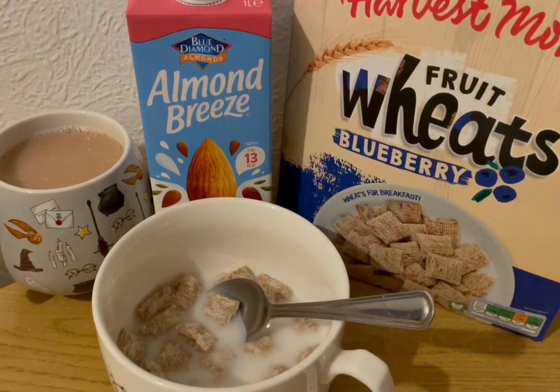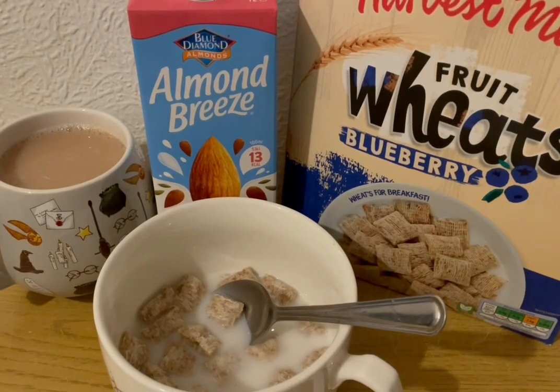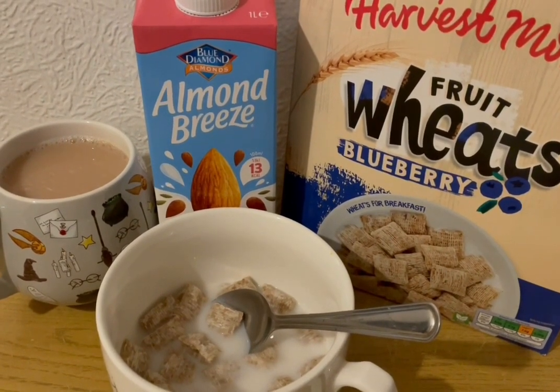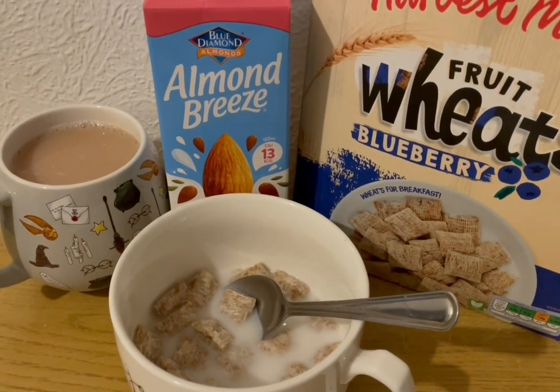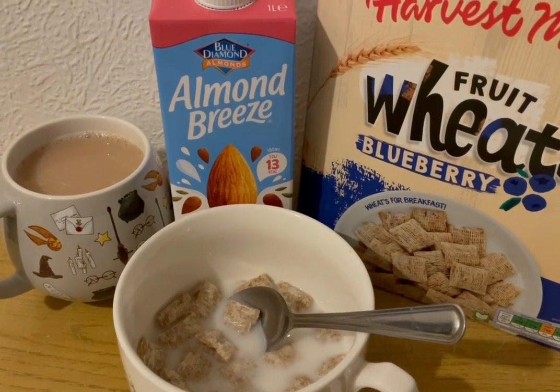This is my tea tonight for 182 calories. I've got a cup of tea with some Alpro both milk which is 16 calories. I've got some of the Aldi Harvest Morn fruit wheat blueberry ones — they're 153 calories. And I've got some Almond Breeze unsweetened for 13. So that is my tea for 182.